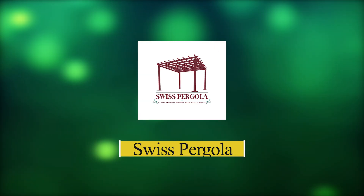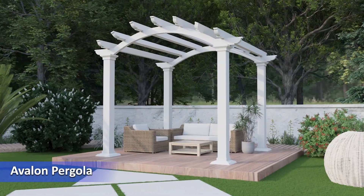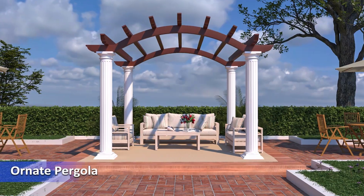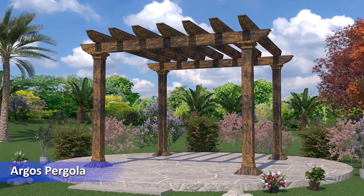Swiss Pergola. In this category we have: Glorio Pergola, Avalon Pergola, Ornate Pergola, Sparta Pergola, Argos Pergola.